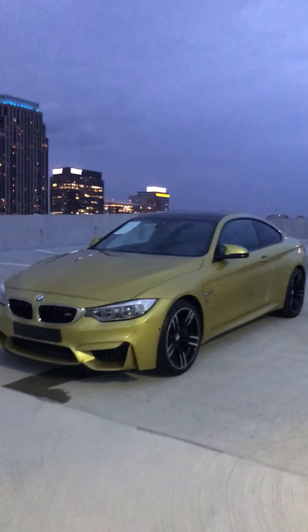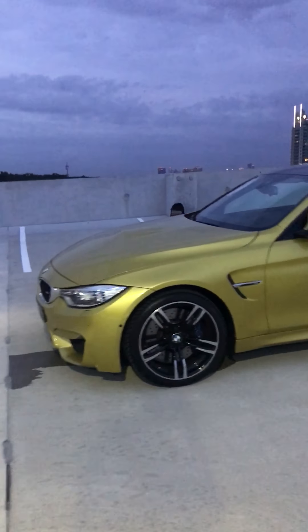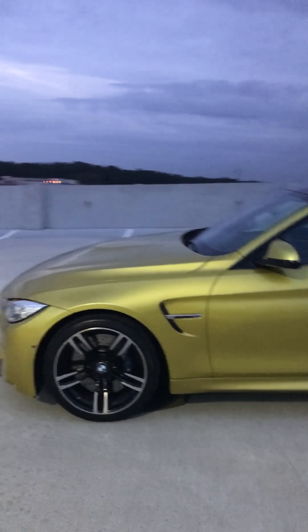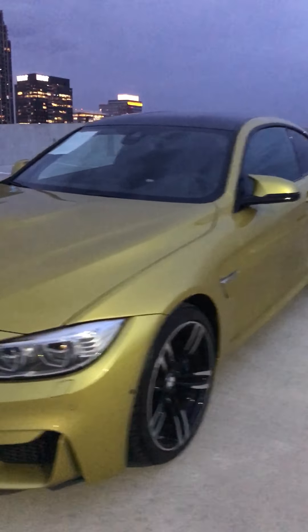Hey guys, this is Abraar from AX Autos. I'm gonna be showing you this 2016 BMW M4. It does have the executive package and the lighting package, which means full LEDs and carbon fiber roof. You got your M Sport wheels all around. So this is Austin Yellow — that's what BMW calls it.